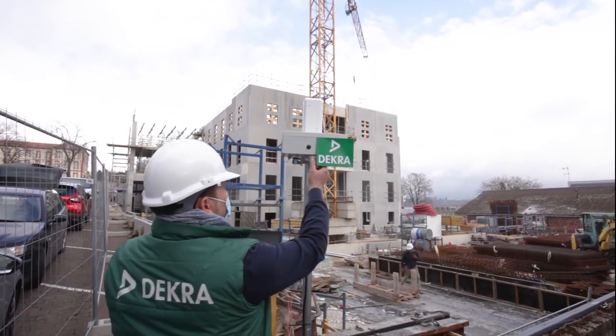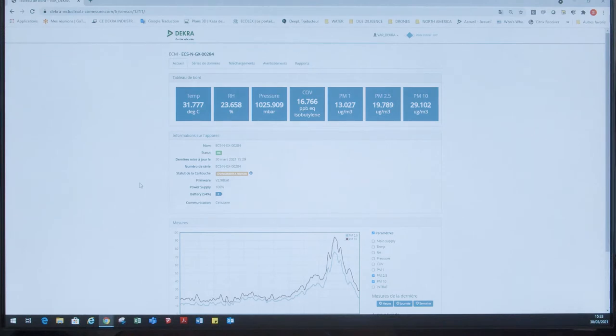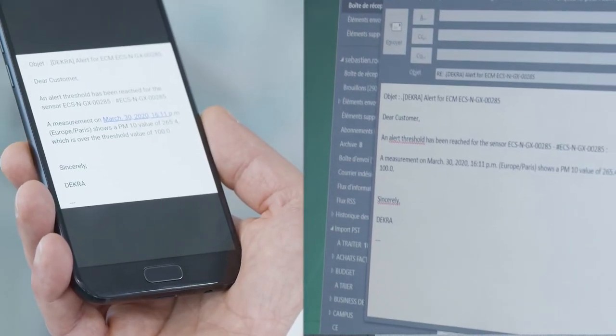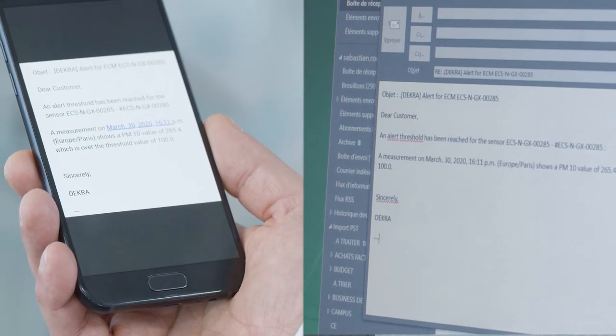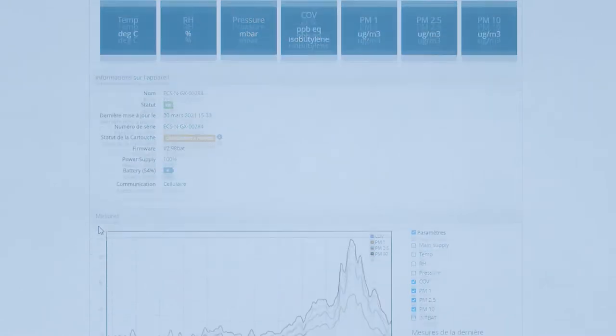With this new service, you will benefit from continuous monitoring, an environmental dashboard that you can share with your stakeholders, an alert system by email or text message that can be configured according to your needs, and access to on-site measurements for an in-depth analysis.